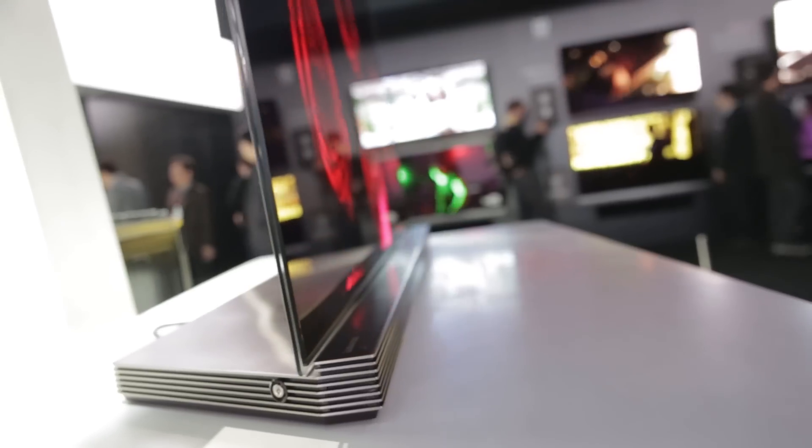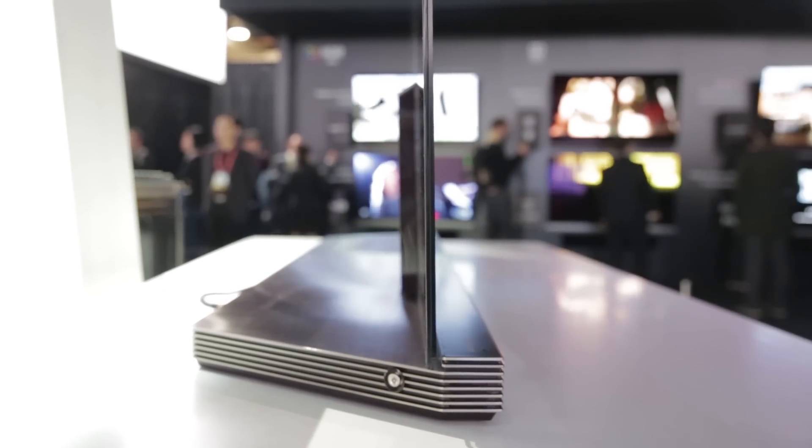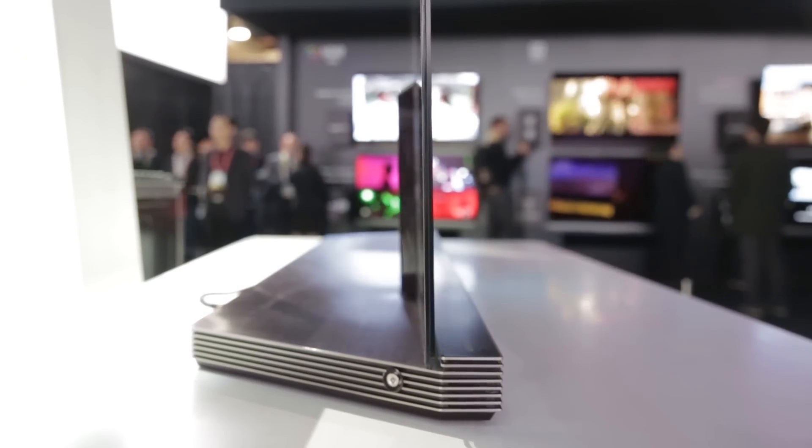You'll notice the rib-based stand, which actually doubles as a soundbar — a 4.2 channel soundbar with 60 watt sound. You can either have it as a basic stand, or if you want to wall mount the TV, it flips up around the back.